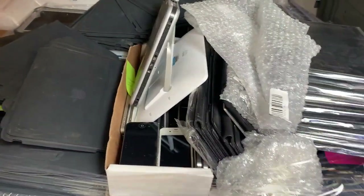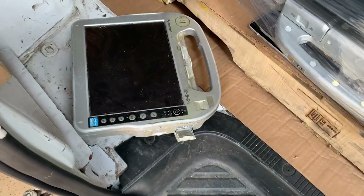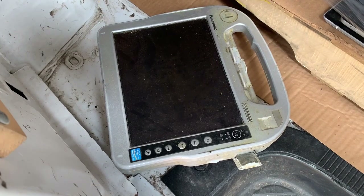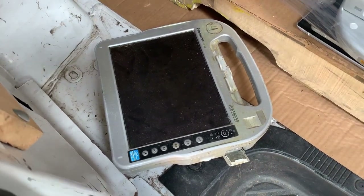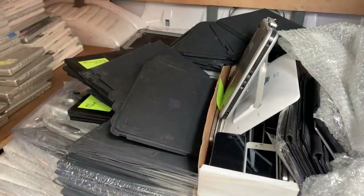The stuff is looking pretty good. Things shifted a little bit. The Toughbook fell over, but it is a Toughbook, so I would expect it to be fine. The toilet paper fell off to the side — that's okay though. I'll get all this unpacked and we'll see what we have.